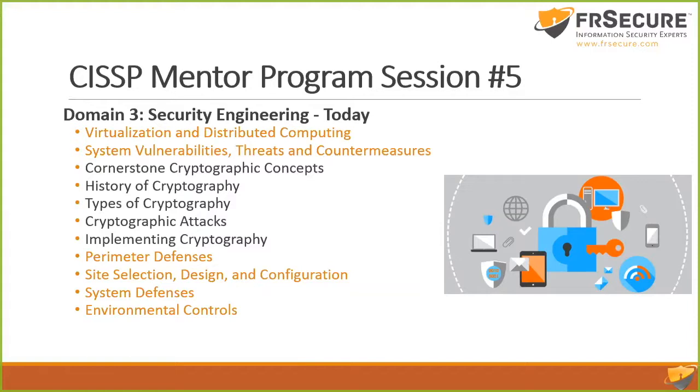Cryptographic attacks — there was a question that came in between Thursday and today about the different types of attacks: ciphertext only, known plaintext, chosen ciphertext, or chosen plaintext. We'll get through all that tonight. Implementing cryptography — so how would I use it, where would I put it, what does it do, what does it not do.